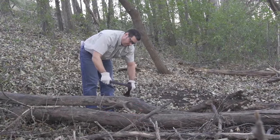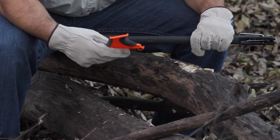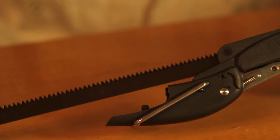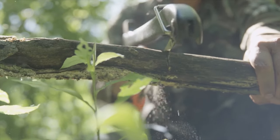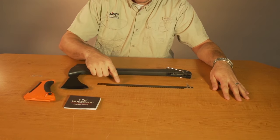While the transformation process from axe to saw may be considered somewhat tedious, the convenience of carrying an all-in-one tool that eliminates the need for a separate saw makes it well worth the effort. Additionally, the novelty of carrying a hatchet that can seamlessly convert into a saw adds a cool factor to this multifunctional outdoor companion.